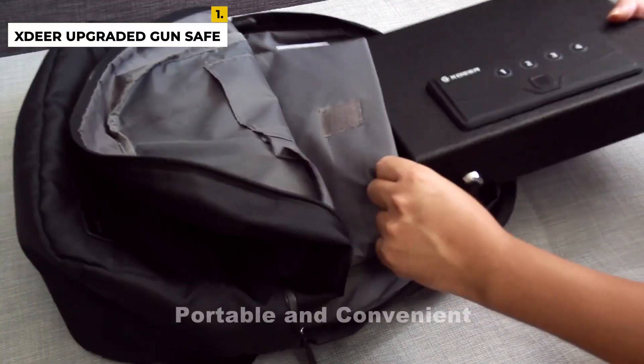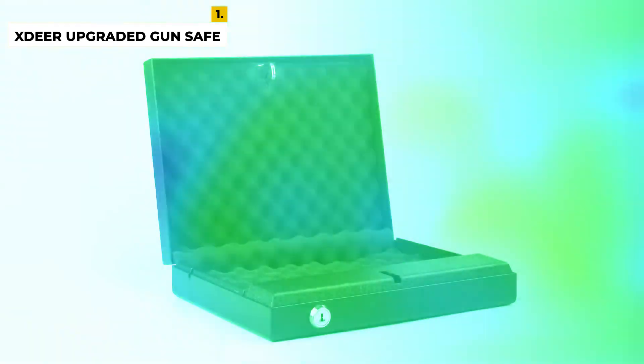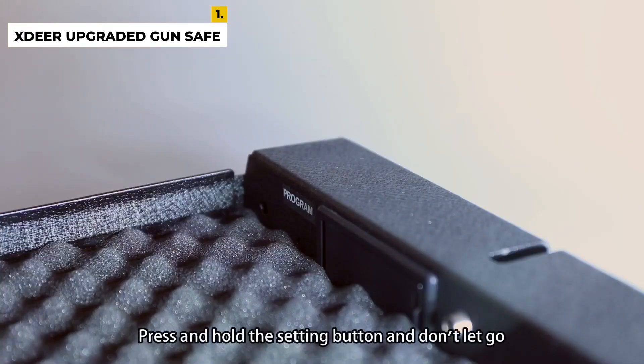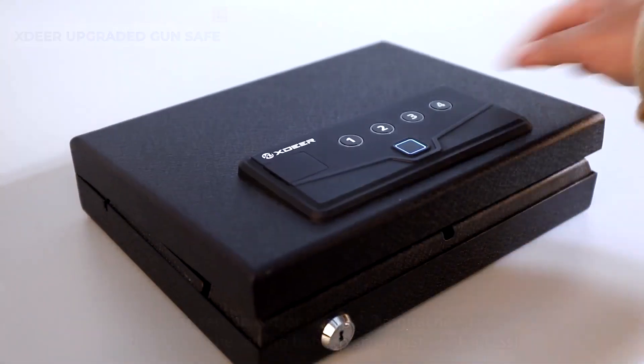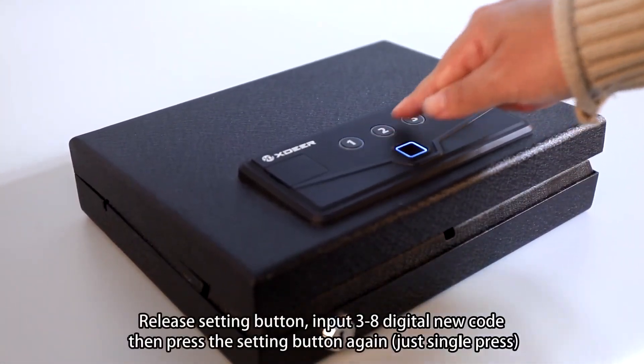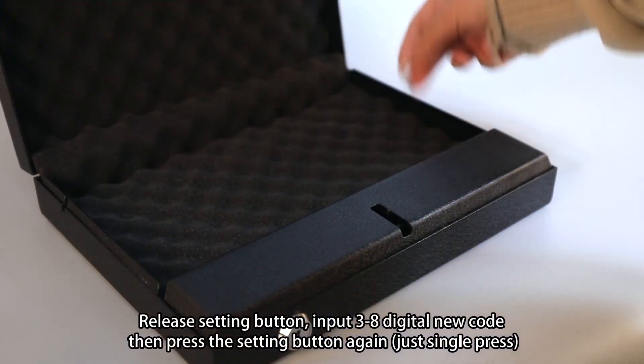The advantages of the X-Deer Gun Safe are that it offers two quick-access methods and is portable so you can carry it anywhere. The Sig Sauer is safely held in place with foam and can be retrieved in seconds using a fingerprint or code. It is an easy-to-use and durable gun safe. The disadvantage is that the larger dimensions may be a concern for some users, but overall the product is good.